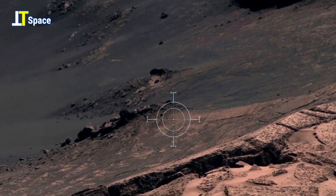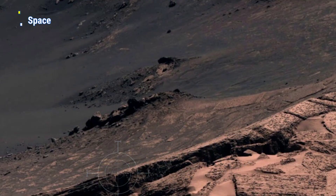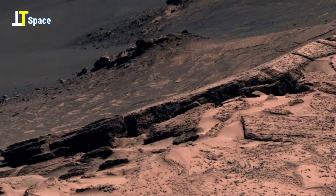Here, surrounding the dunes, rocky outcrops stand exposed, eroded layer by layer, revealing Mars' ancient geological history.